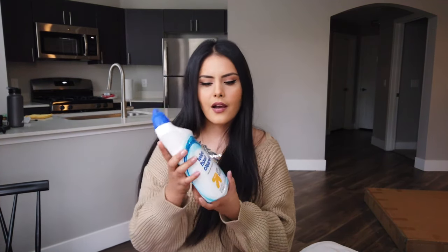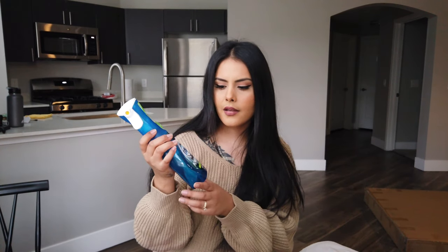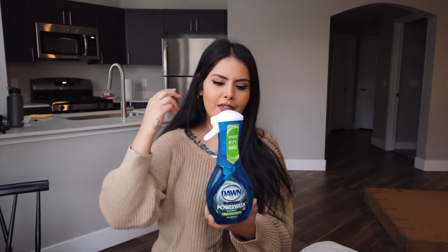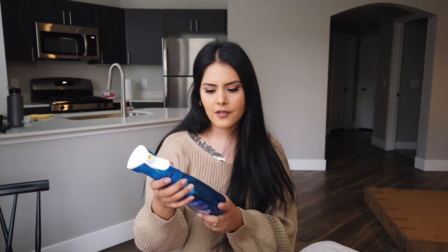I also got a toilet bowl cleaner — just the Target brand. And then I got this Dawn Power Wash. I've been seeing commercials and TikToks where people use it to clean other stuff, not just dishes — like spraying it in the shower. I got it in the apple scent, so we'll see how it works.